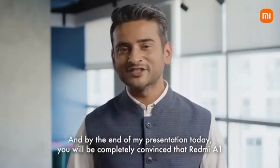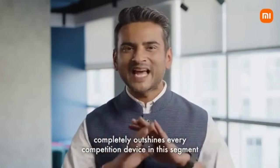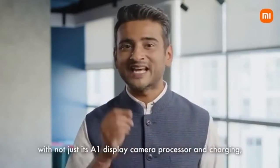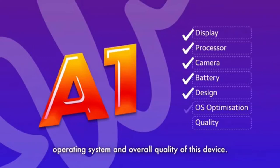By the end of my presentation today, you will be completely convinced that Redmi A1 completely outshines every competition device in this segment with not just its A1 display, camera, processor and charging, but we have also made significant improvement on its design, operating system and overall quality of this device.